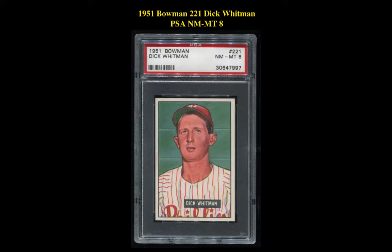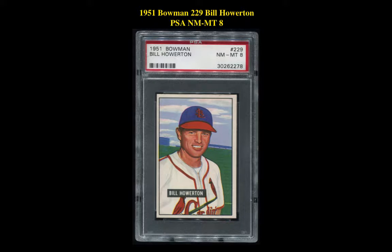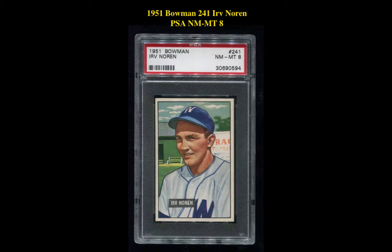$5 3rd Charter Plain Back National Banknote Charter No. 11474, Baldwin, New York. There's a 1951 Bowman No. 221 Dick Whitman PSA NM8; 1951 Bowman No. 229 Bill Howerton PSA NM8; 1951 Bowman No. 241 Irv Noreen PSA NM8.